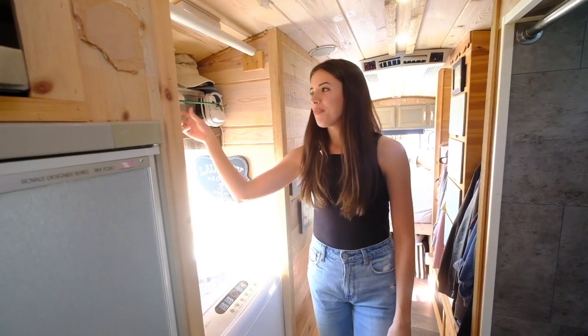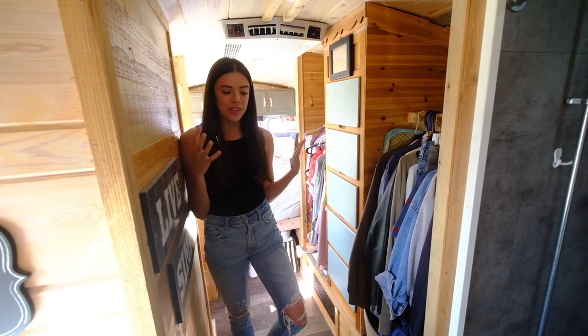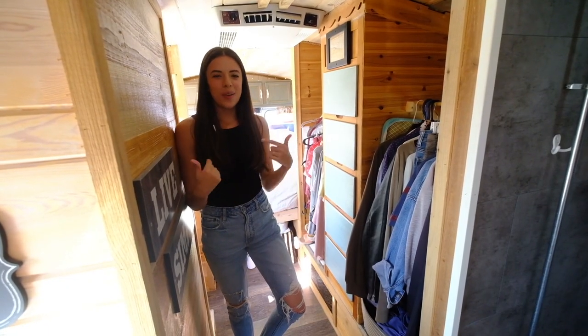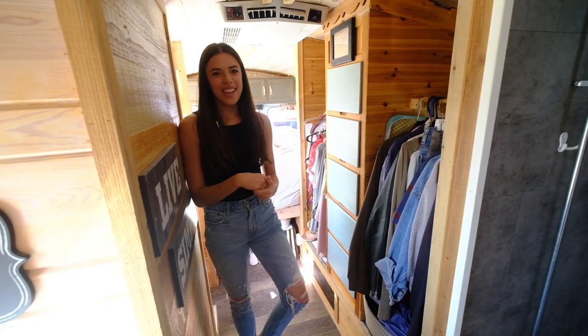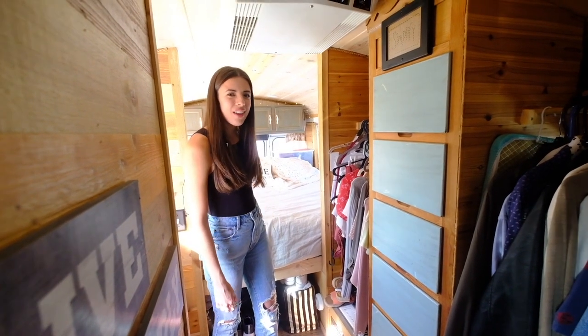Up here we've got some storage — Q-tips, extra toothpaste, hats, an iron, stuff like that. I want to take you back to the closet. Downsizing was really hard with clothing. I'm the type of person who just compiles a bunch of clothing. Back when we were living in our home, our closet was 80/20 — I was the 80 and Cody was the 20. When we bought the bus, that had to change very fast. We got rid of a lot, but not quite enough — we still have a big bin back there.